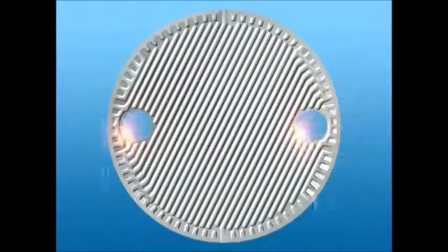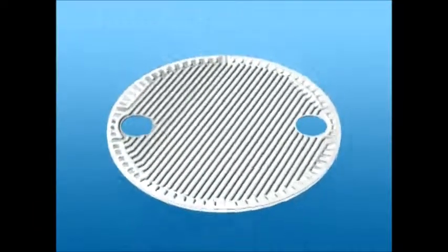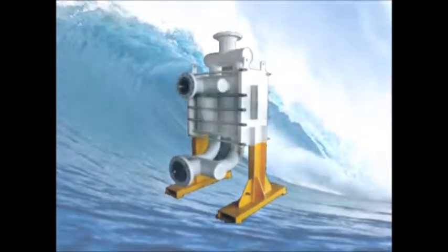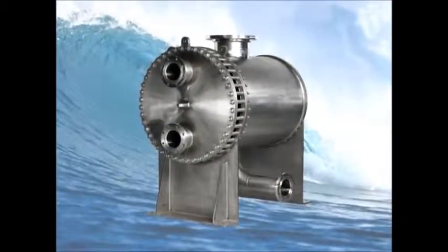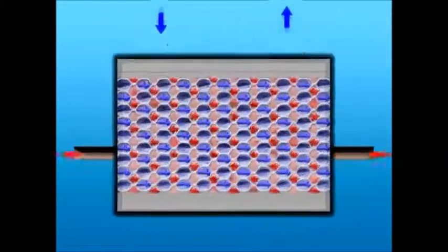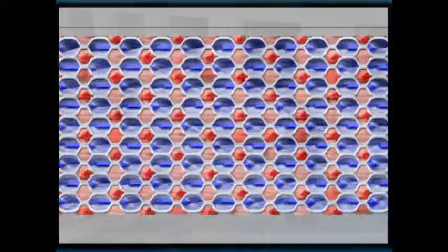One of TRANTOR's recent innovations is the welded plate heat exchanger, where the heat transfer plates are welded together rather than using elastomeric gaskets. Welded units can withstand very high temperatures and pressures and are very effective in handling gas and condensing applications, especially in the petrochemical and pharmaceutical industries.